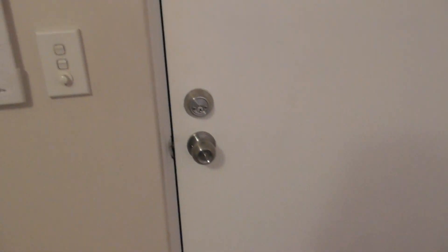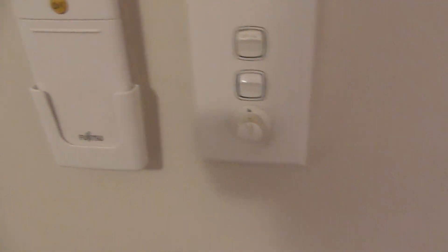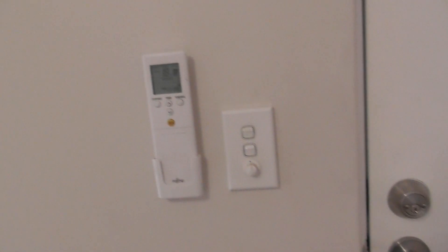Inside of the front door is painted white with some paint marks to the middle of the door, but other than that in good clean condition. To the left of this is a light switch, a roller shutter switch, and one Fujitsu air con remote — all in good clean condition.